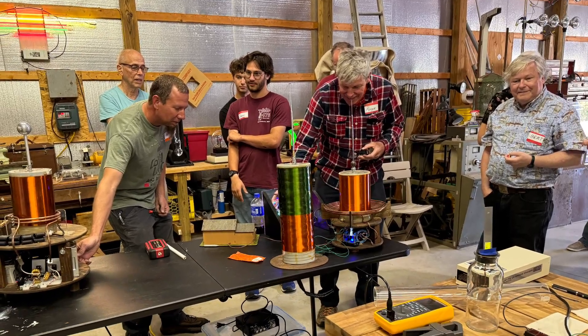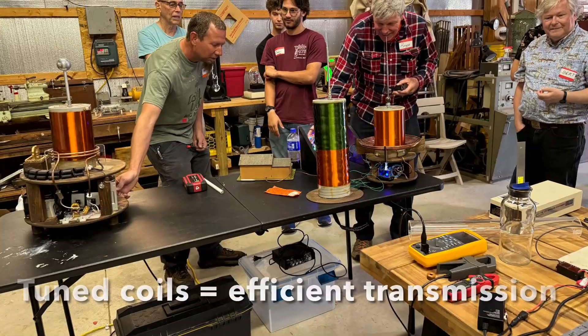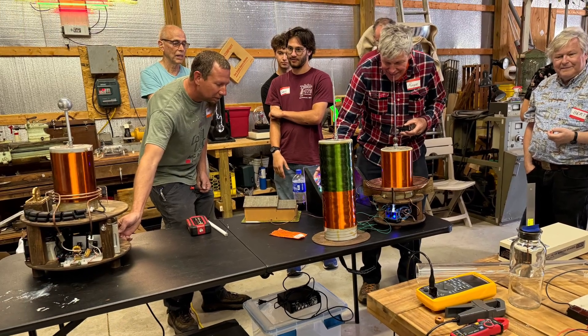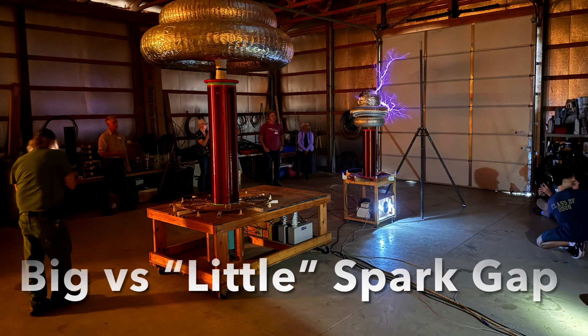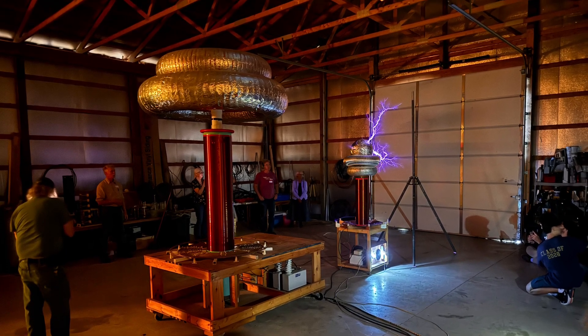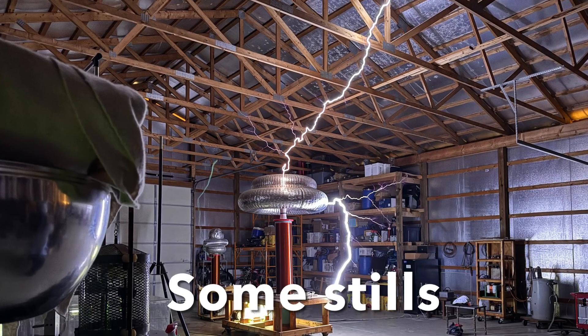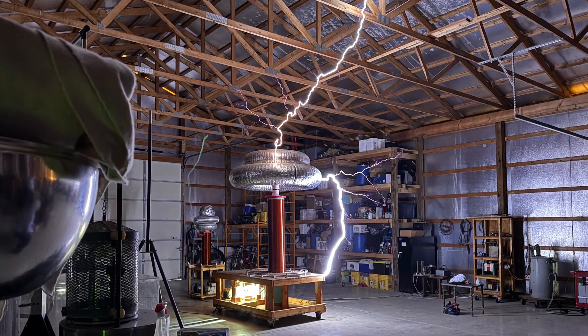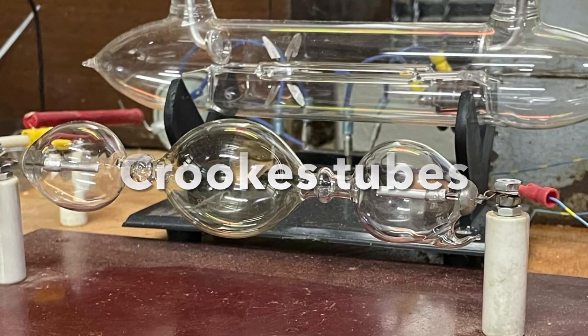Here are some of the guys watching the wireless transmission demonstration by Arc Angel, in which he was able to transmit power over several feet at good efficiency. Here is the big coil and the slightly smaller coil next to it — both of them huge. And here are some stills of the output of the big double resonant spark gap coil.